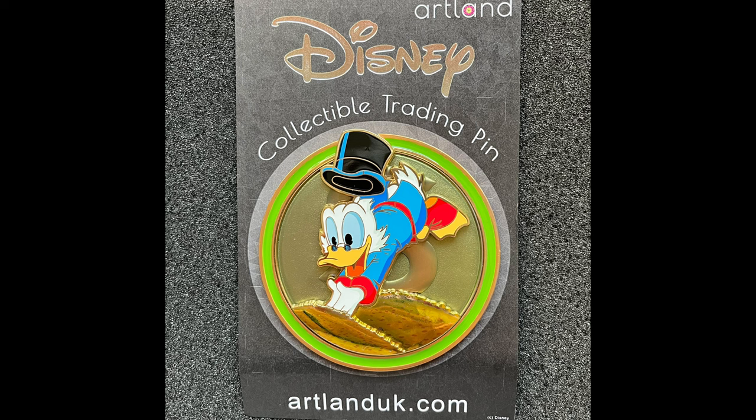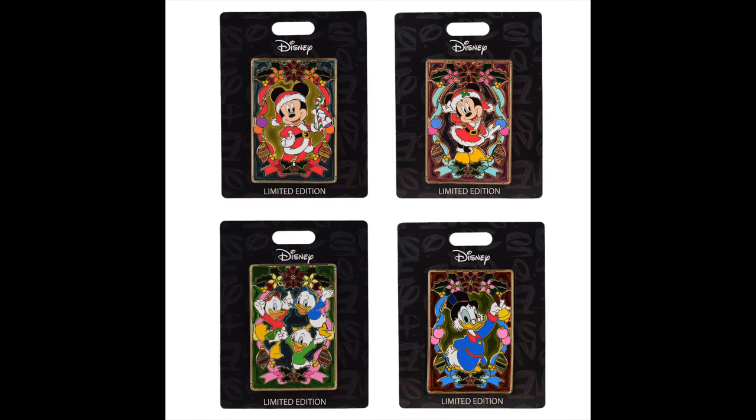Next up is ourselves at DPP Store. We had a new Artland release featuring Scrooge McDuck, limited edition of 200. At the time of this recording, it is still available, but I think there are just a few left. We also have a bunch of new Disney Parks pins added to the store, and this Thursday we will have a new Halloween pin release. Next up is Pink a la Mode. They had a Christmas pin release already, part of their Stained Glass collection — four releases, limited edition of 300, $25 each. Characters feature Santa Mickey, Santa Minnie, Huey, Dewey, Louie, and Scrooge McDuck, and those are three inches in size.